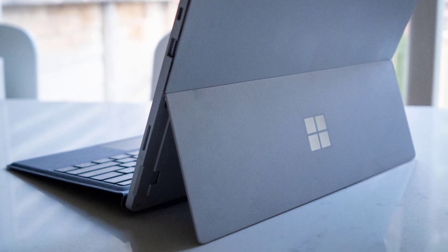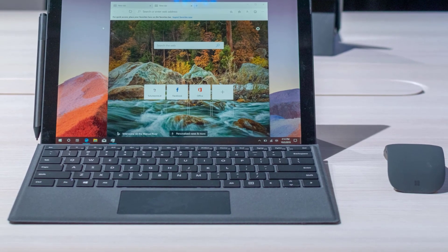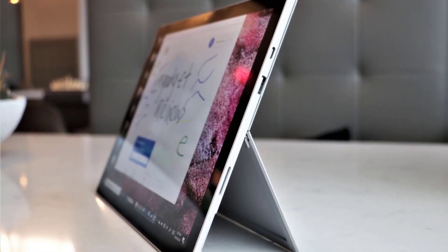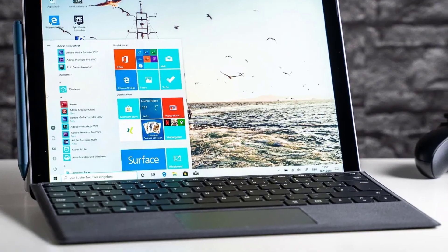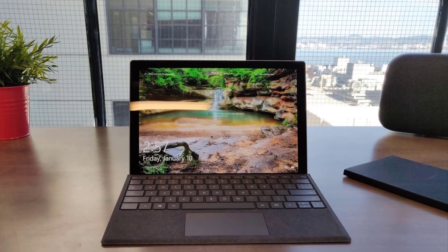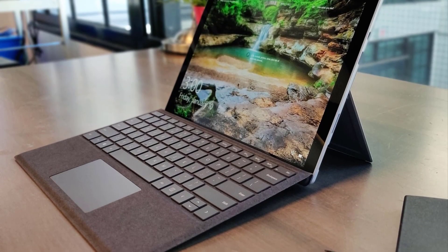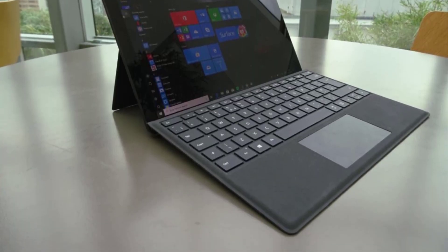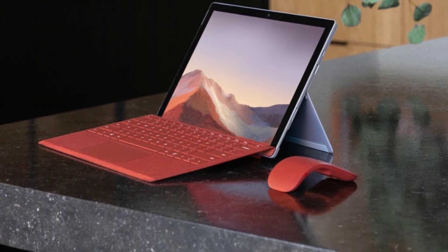Though the device looks extremely similar to its predecessor, Surface Pro 6, the Surface Pro 7 comes with a USB Type-C port and the 10th Gen i7 processor, which can run 79% of the softwares. It comes with a 12.3-inch 2-in-1 display combined with a fast Intel Core i7 processor, 16GB RAM, and 256GB storage, making it a powerhouse that can run any accounting software flawlessly. Although lightweight, this tablet-type laptop meets all the required criteria for QuickBooks and can also run other high-resource intensive softwares. Users claim that the additional Type-C port makes it even better than an iPad Pro.